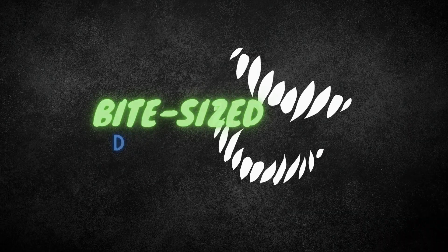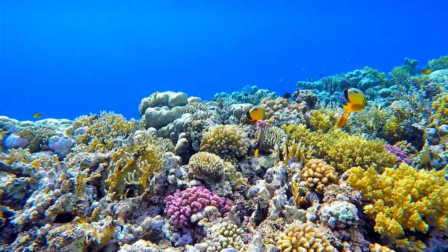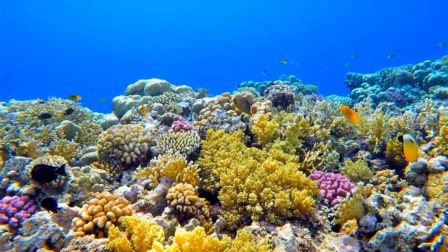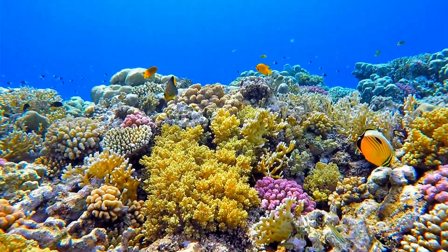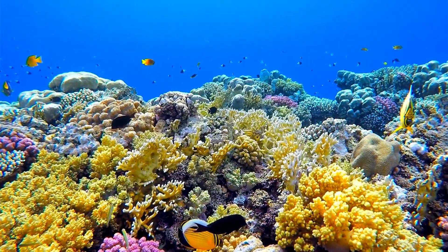Coral reefs are underwater structures formed from the skeletons of tiny coral polyps. These polyps are living organisms related to sea anemones and jellyfish that work together to build large colonies.